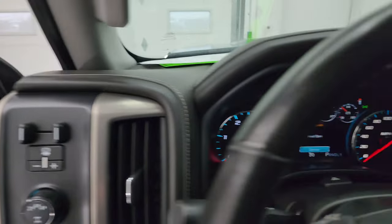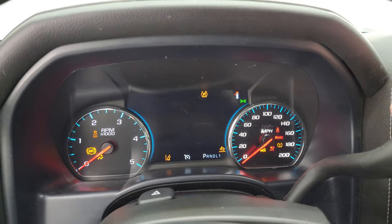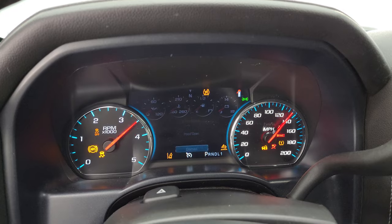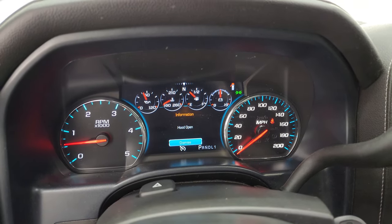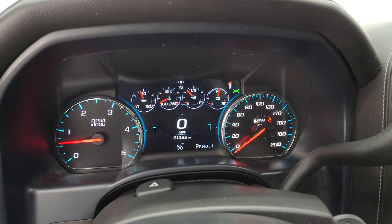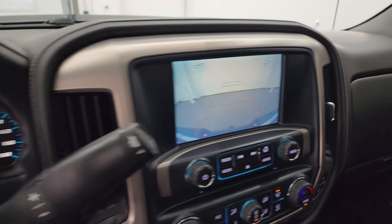We'll start it up, take a look under the hood and check out all those lights in the front. It starts right up — no check engine lights or anything like that. There's your backup camera and that is working nicely.